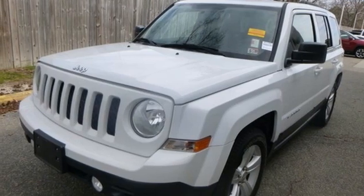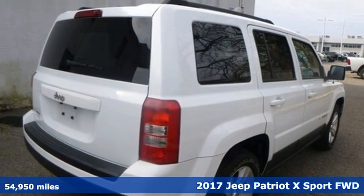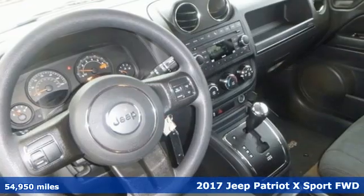Here's a 2017 Jeep Patriot X. The Jeep life fits your life. You look forward to every drive with features like these.